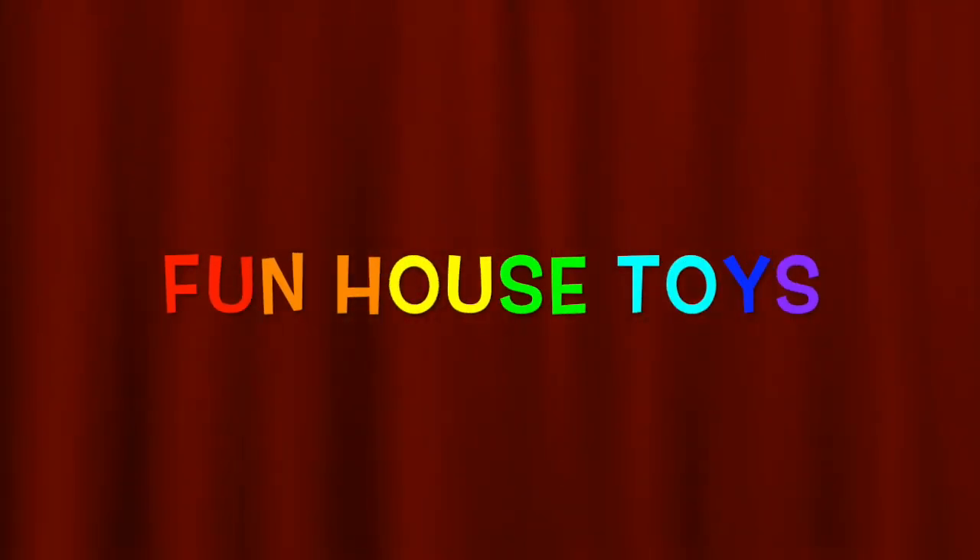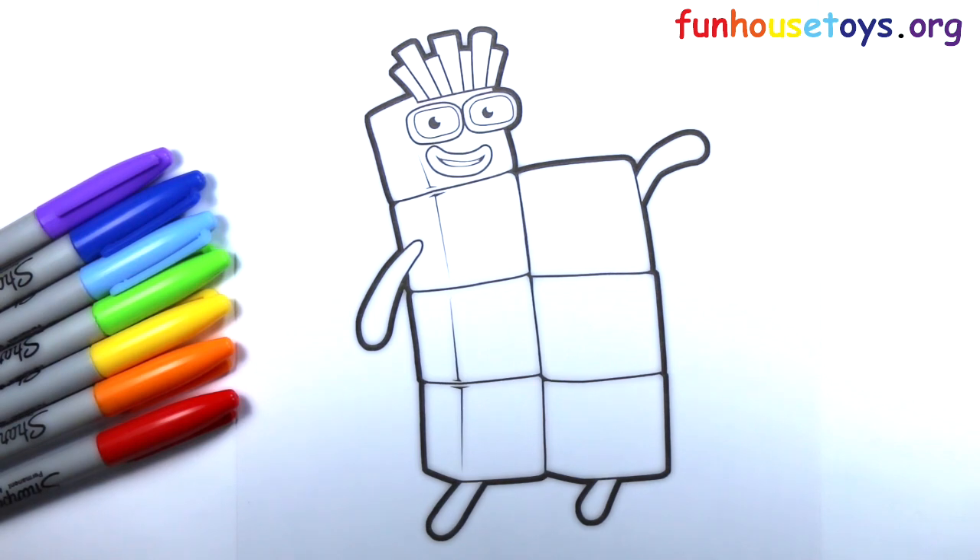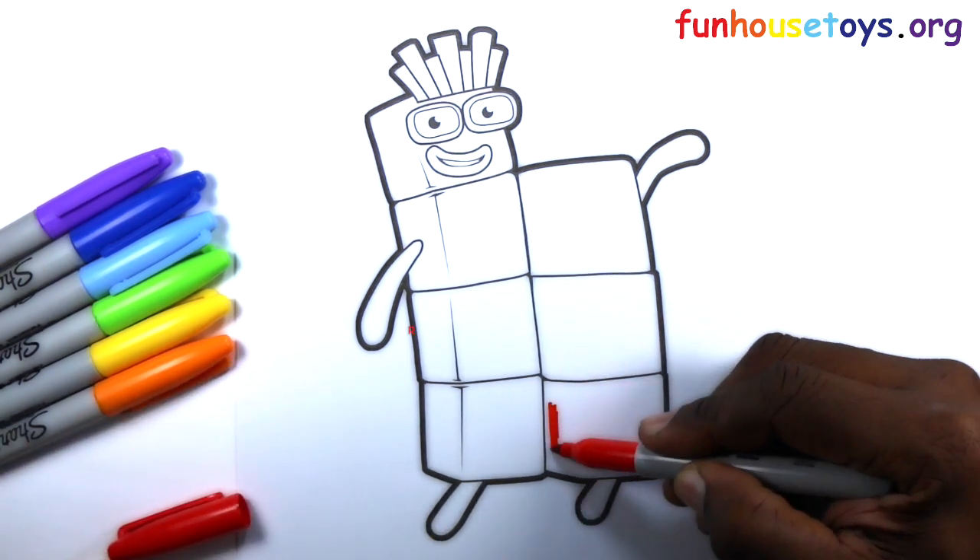Fun House Toys Number Blocks. Hello, boys and girls!